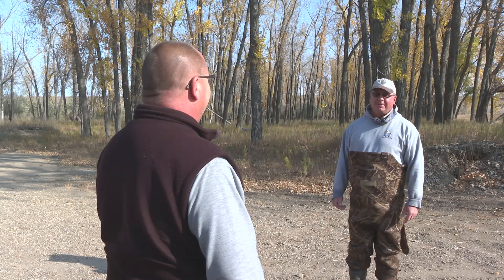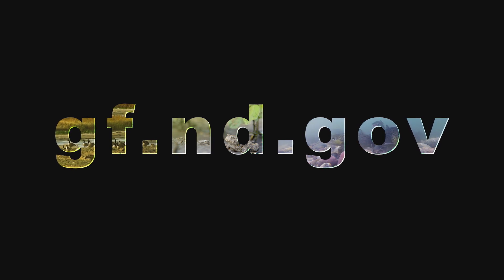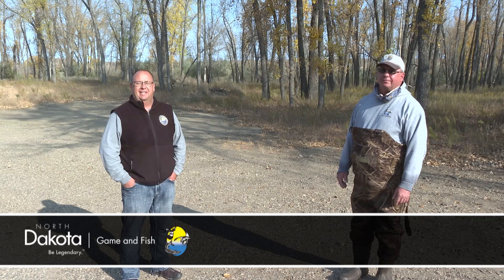A lot of great information, Russ. Thank you. For more information on the salmon program in North Dakota, visit the Game and Fish Department's website at gf.nd.gov. For fisheries biologist Russ Kinsler and the rest of the staff here at the North Dakota Game and Fish Department, thanks for joining us this week. We'll see you again next week.